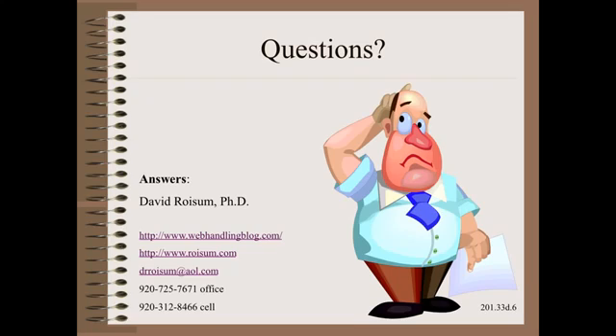Thank you so very much for watching this module in my Plant Practical Series. Please stay tuned for more clips on essential web handling books.